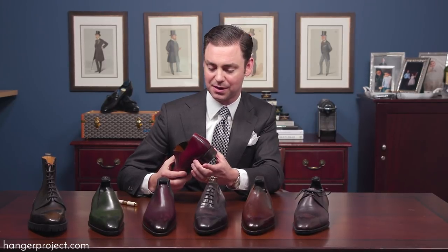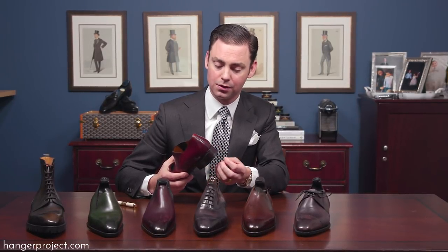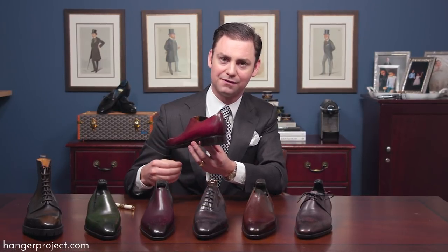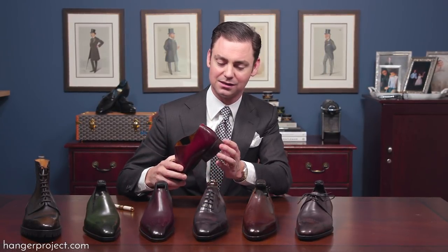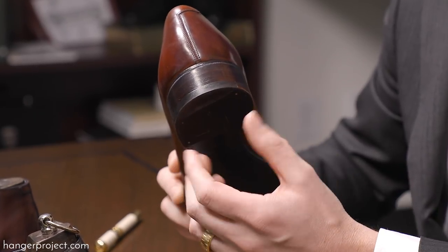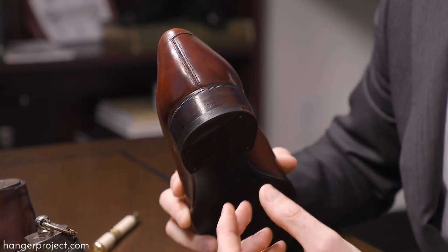The heels don't extend beyond the upper with much margin, creating an incredibly crafted, sculpted heel that has a slight pitch to it and is about an eighth of an inch taller than what you would find from a normal heel.